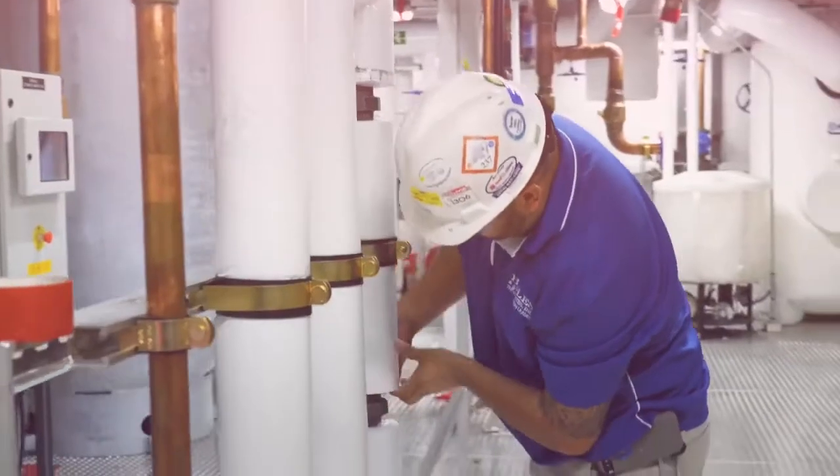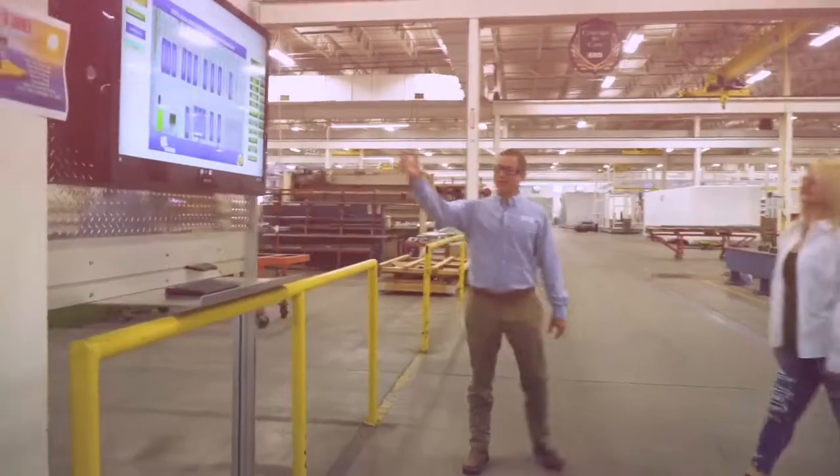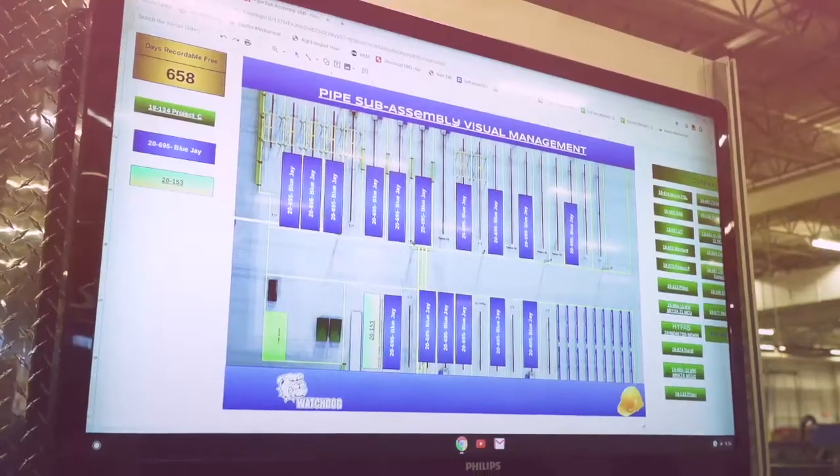I'm so excited to see this manufacturing facility. Welcome to Environmental Layer Systems. Hey Bill, thanks so much for having me here again. Aimee, this is our visual management system that we use on the floor.